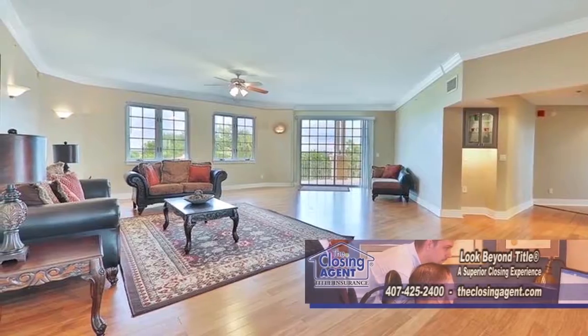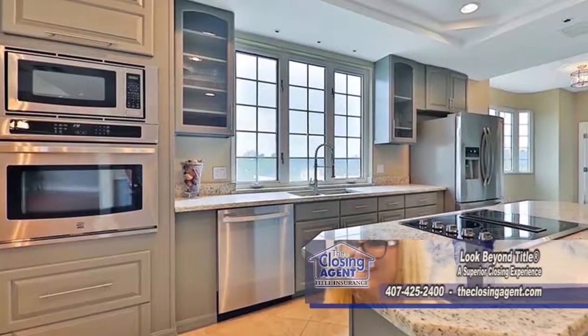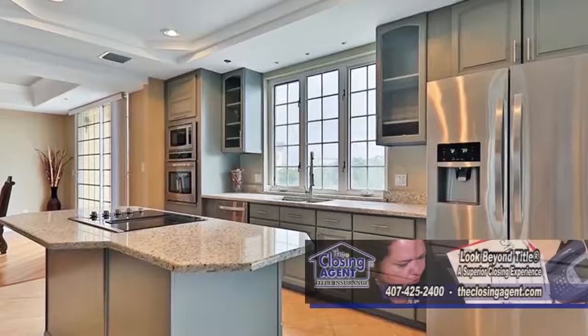The open living room has bamboo wood flooring. The gourmet kitchen offers granite counters, tile flooring, and stainless steel appliances.